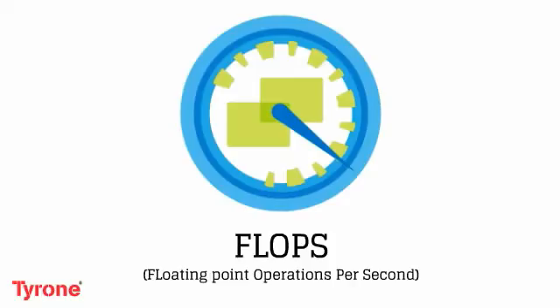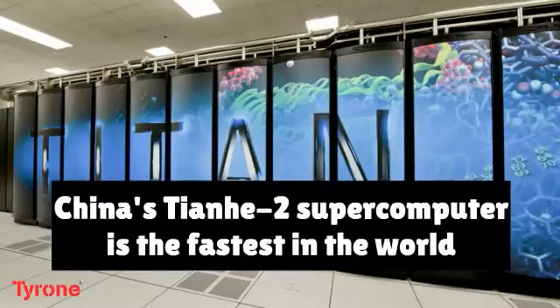The speed of supercomputers is measured and benchmarked in flops, floating point operations per second. China's Tianhe supercomputer is the fastest in the world at 33.86 petaflops, or 33.86 quadrillion floating point operations per second.